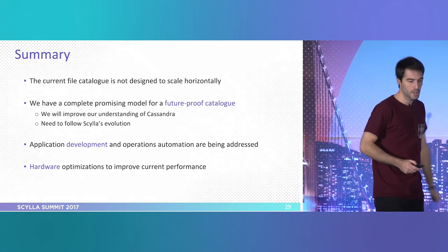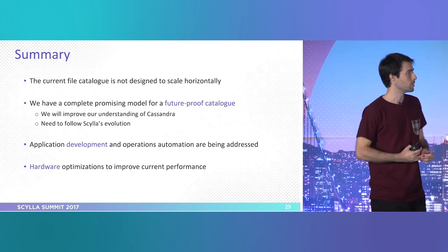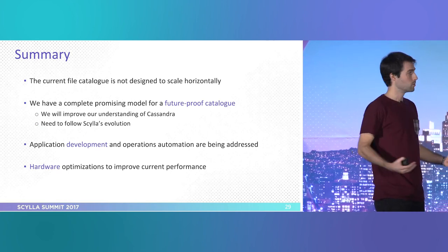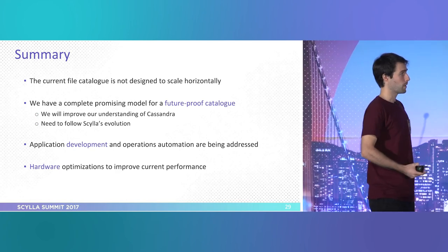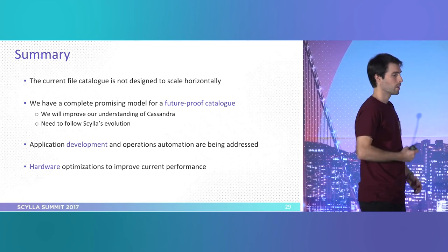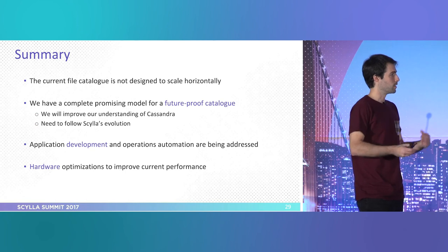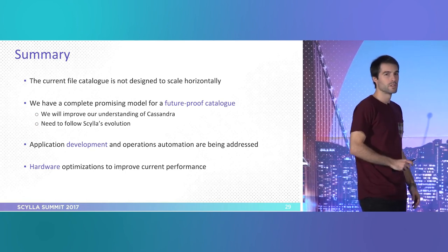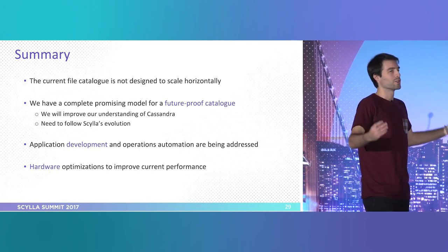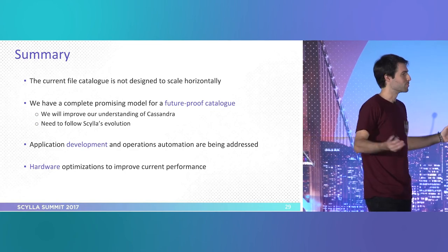To finish: our current MySQL implementation is not scalable — that's clear. We have a solution that looks very promising both from performance and implementation perspectives. We will continue deepening our knowledge of all the backends, continue development of the application which still has things to be finished, and automate operations more. We also need to carry on with hardware optimization. I estimate our cluster should be something like 10 nodes, since we can scale horizontally, but we still have to keep it manageable within our premises, so we can't go to too many nodes either.